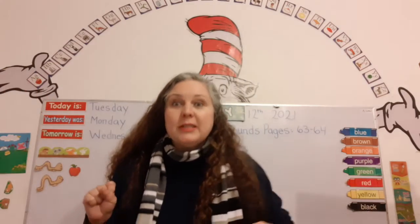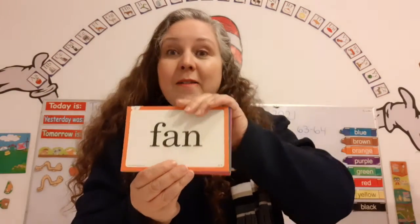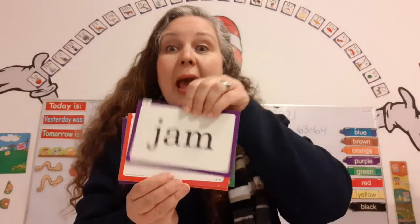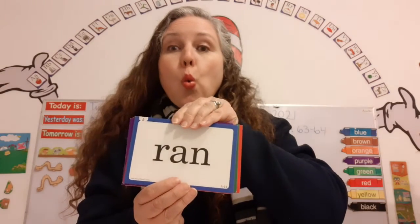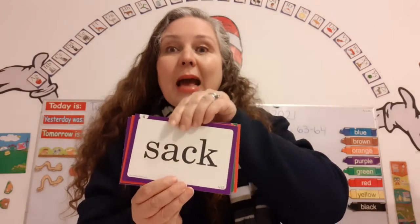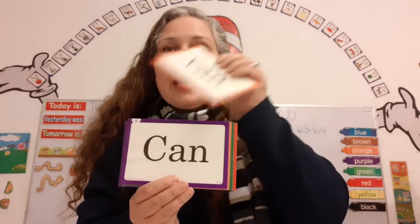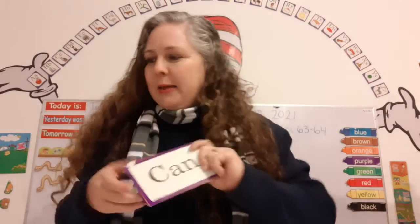And now let's read some words together. Close your eyes, open your eyes — here we go: CAN, FAN, HAD, JAM, MAN, NAP, RAN, SACK, SET, VAN, AND, CAN. Yes, I CAN. Okay.